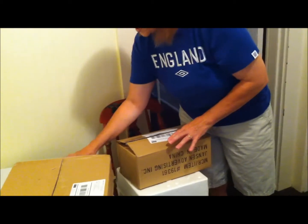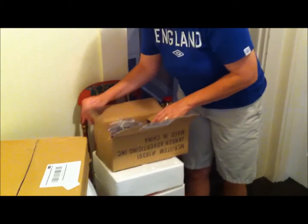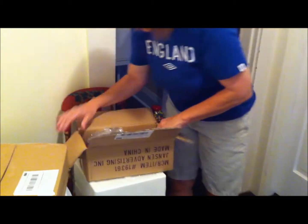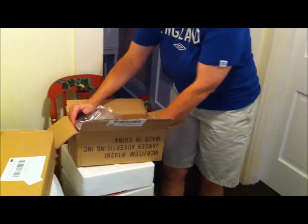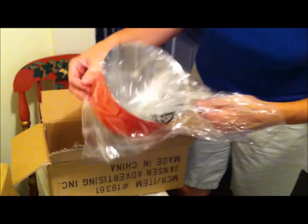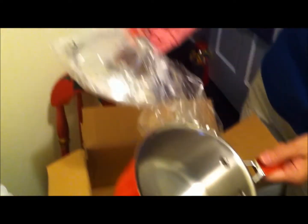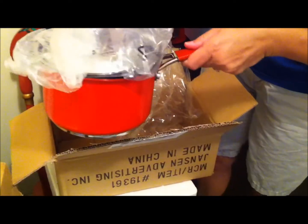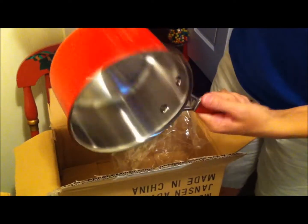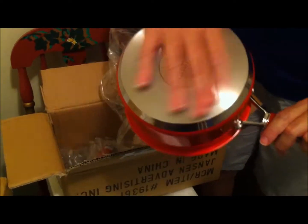Those mixing bowls were 1,900 points. The next item was 1,400 points — it's a red stainless steel 2-liter sauce pot. It came with a lid, and it's really nice. It has a nice handle and a nice lid. I think my son and daughter-in-law will really appreciate it — it reminds me of the Cook's Essentials stuff.